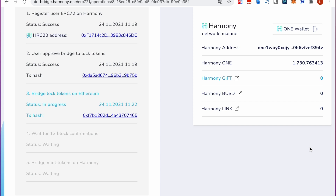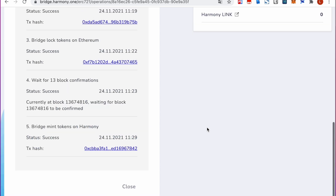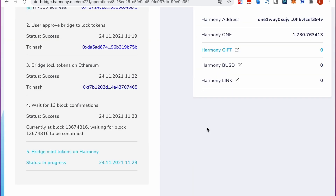The entire process may take up to 20 to 30 minutes. The bridge will mint the corresponding ERC-721 token on Harmony. As you can see, we successfully bridged the ERC-721 token from Ethereum to Harmony.